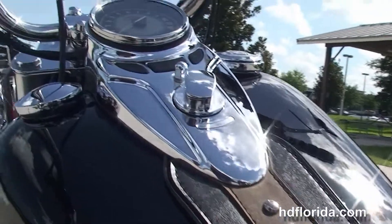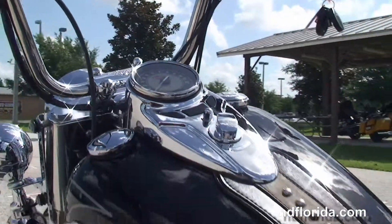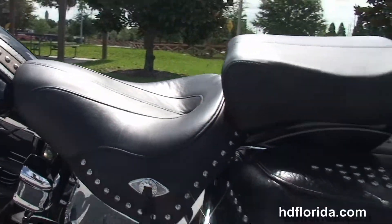The studded tank trim, chrome cat's eye instrument cluster, and the mini 8 bars to finish out everything up front. We have the classic chrome ball headlamp and chrome passing lamps.